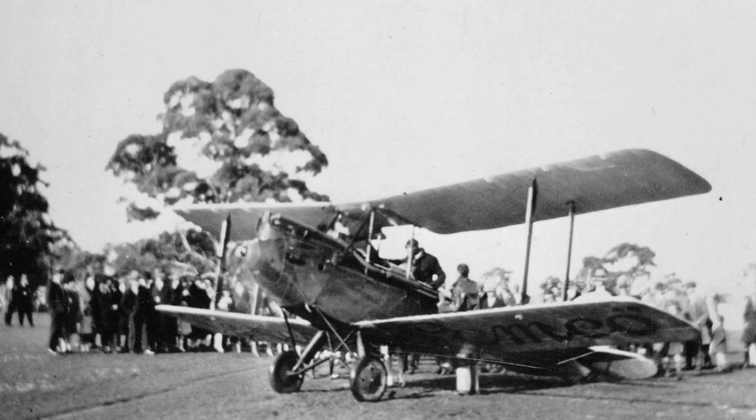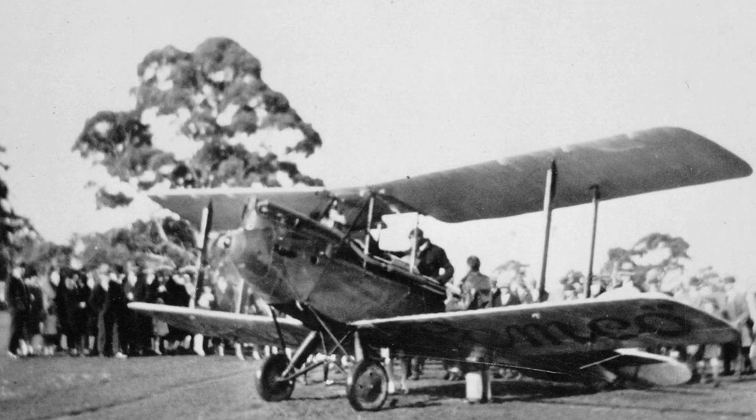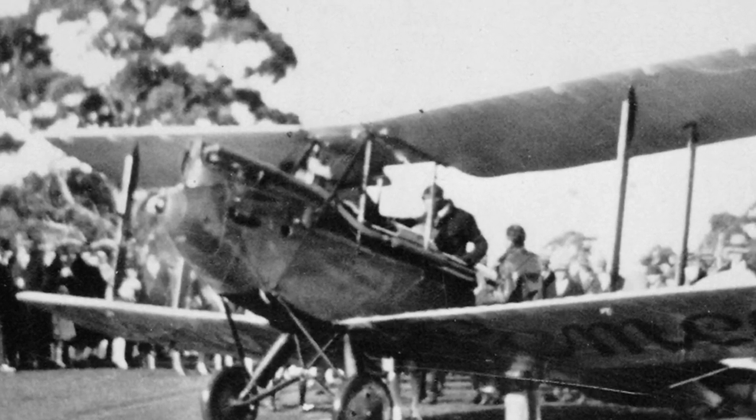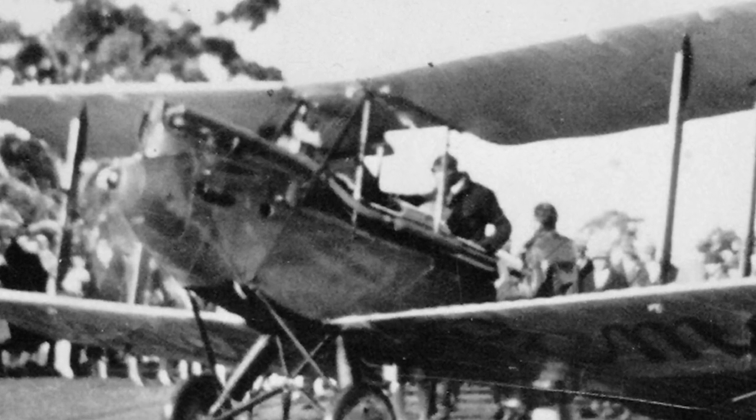In a world where aviation is now commonplace, can any of us possibly imagine in 1920, after the despair of the war, the excitement and wonder of being up close to such a machine — and maybe, just maybe, the chance to fly?